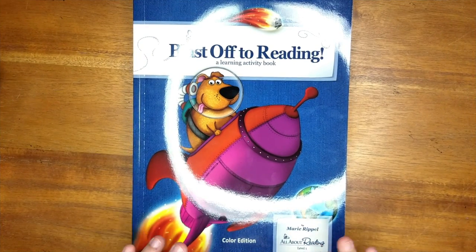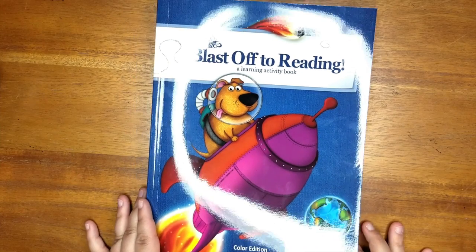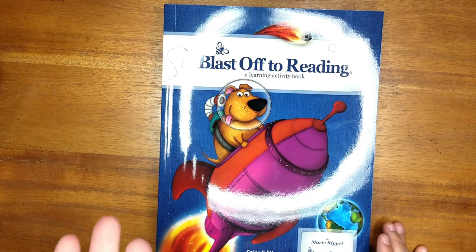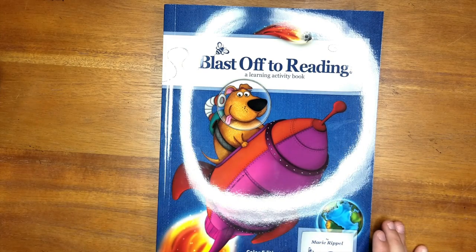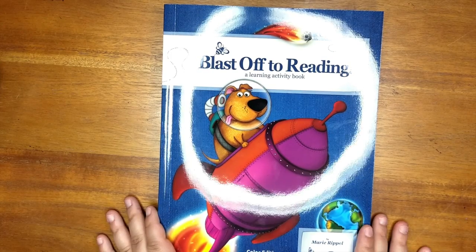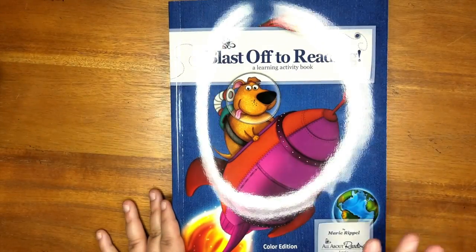We're going to start off with language arts, and for kindergarten that is of course going to put a huge emphasis on reading. Please excuse the ring light — we are recording this at night since the kids are asleep and it's the only time to record a long video like this. You will see a little bit of ring light, but once we go into the pages you won't notice it at all.